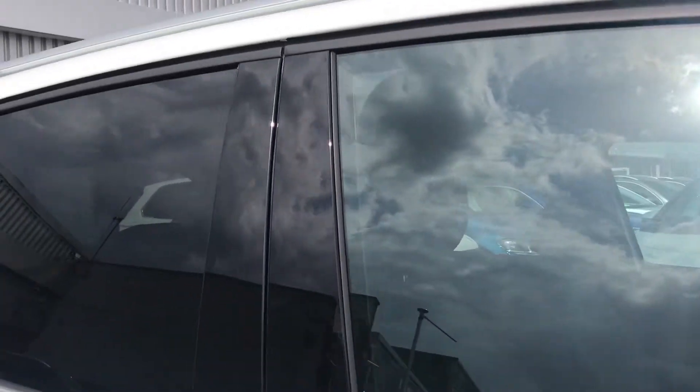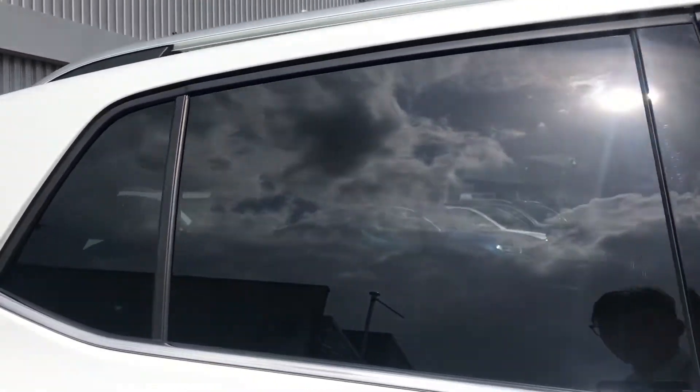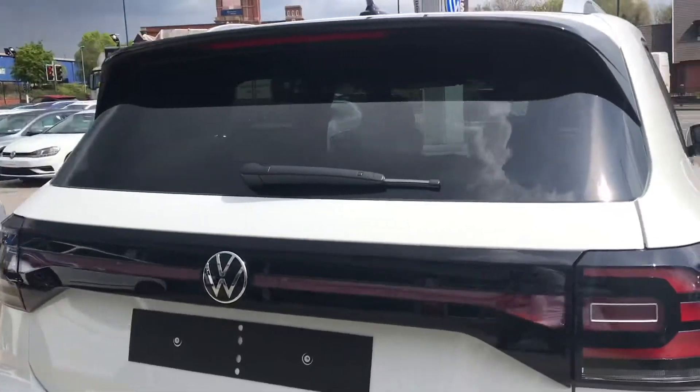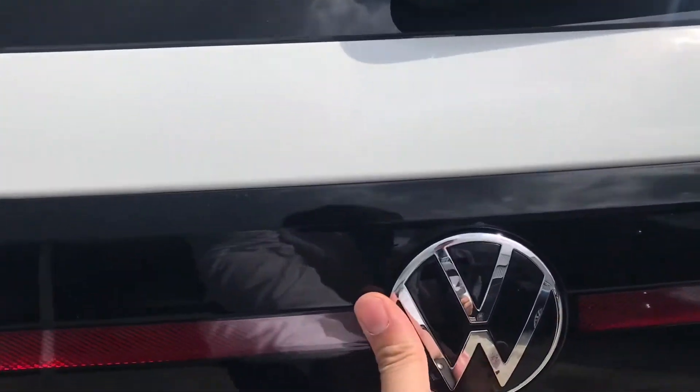Coming round to the back, you can see we have the sleek rear privacy glass, offering a luxurious look to the car while maintaining privacy for your rear passengers. The black detailing contrasts really well with that white exterior finish.